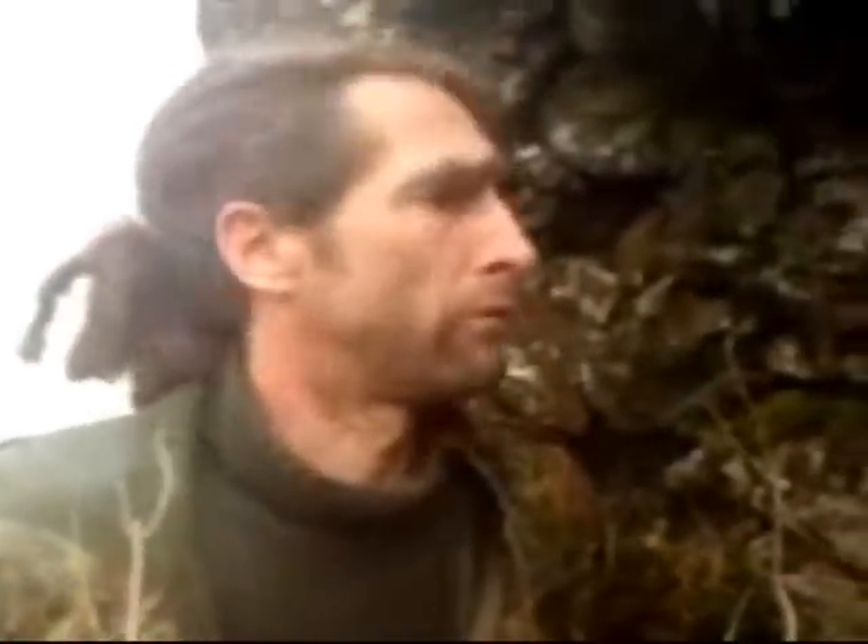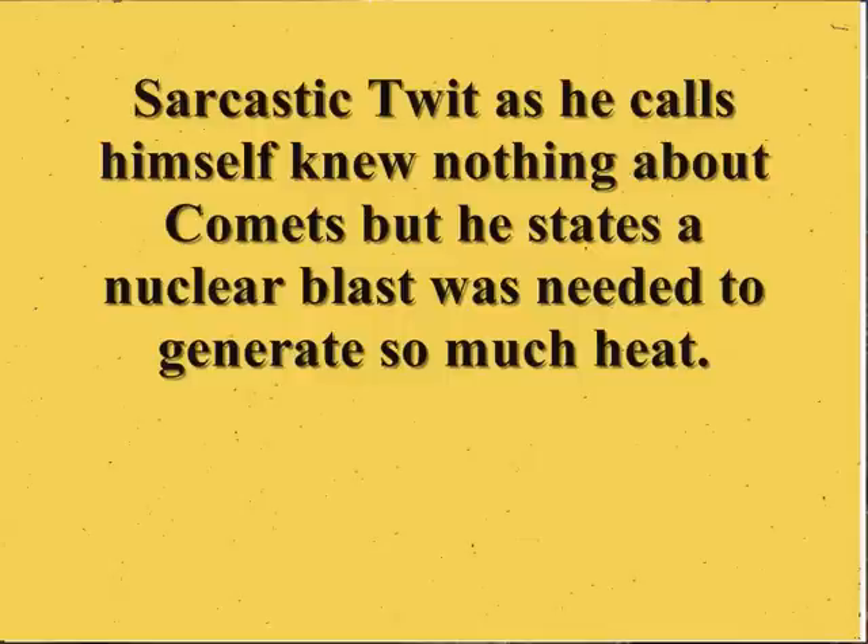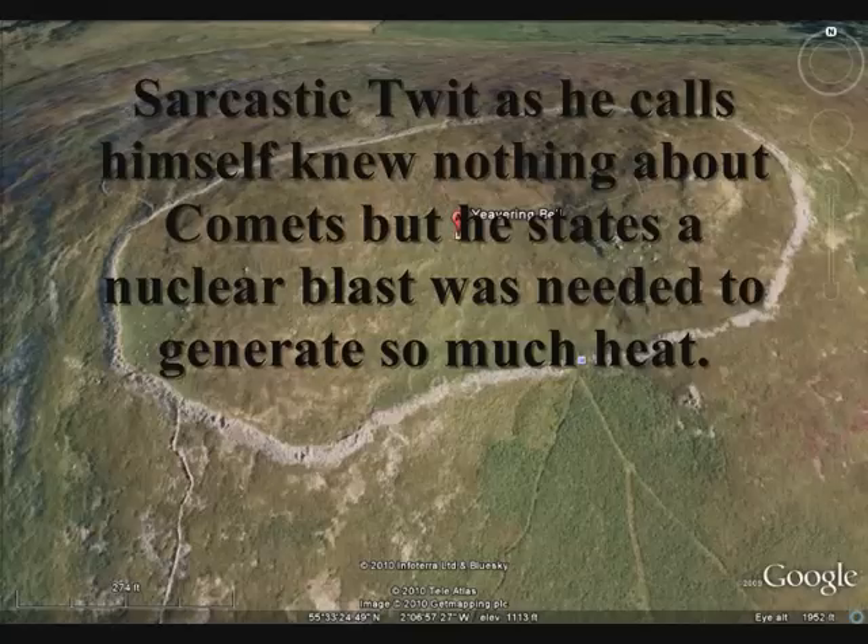The energy density required to produce this amount of molten rock is something akin to a nuclear weapon. You're talking about megatons of nuclear energy.